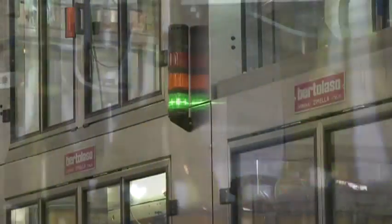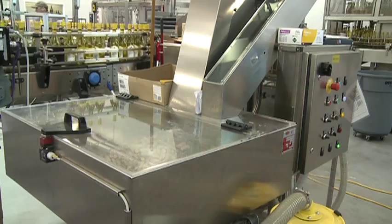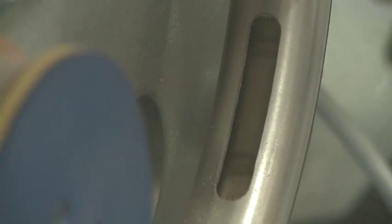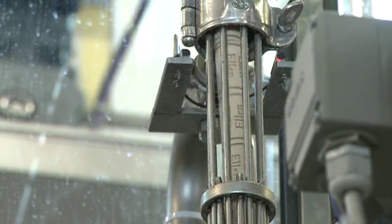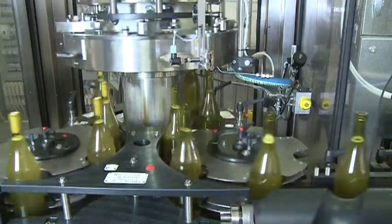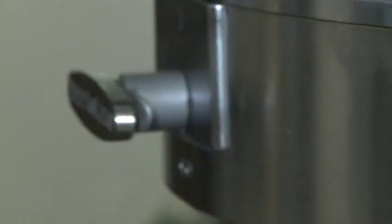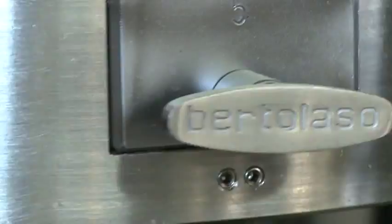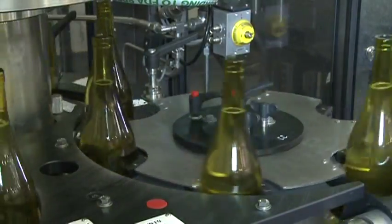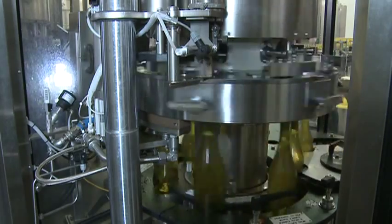The bottles are conveyed from the filling machine into the corking or capping machine. The corks are conveyed from a floor level unit into the corking jaws. There is no rotating cork hopper above the machine, thereby eliminating any dust or cork particles. Features of the Bertolaso corker include an oversized and specially engineered and precisely machined compression box that compresses the cork without damaging it.